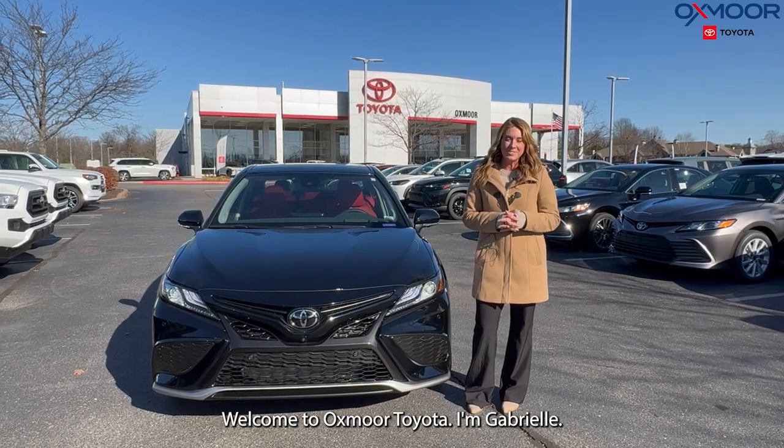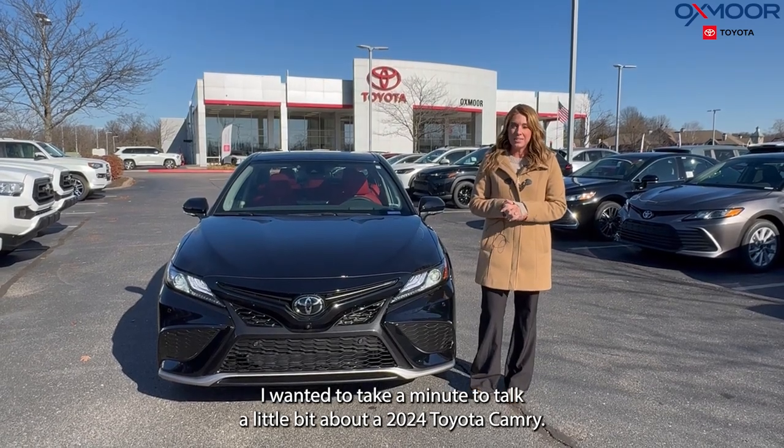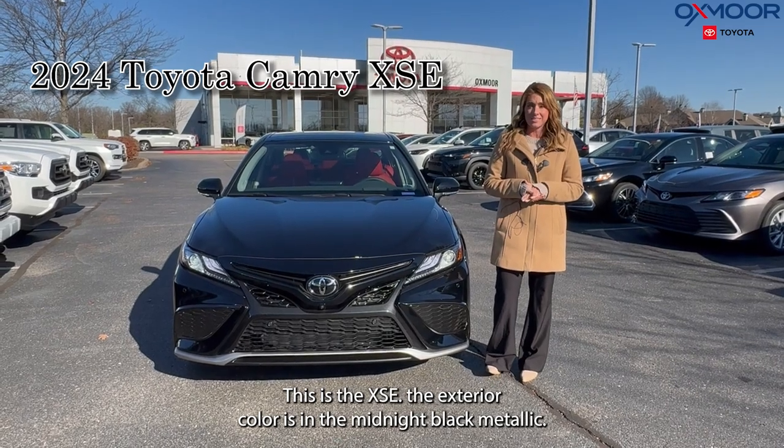Hello, everyone. Welcome to Oxmoor Toyota. I'm Gabrielle. I wanted to take a minute to talk a little bit about a 2024 Toyota Camry. This is the XSE.